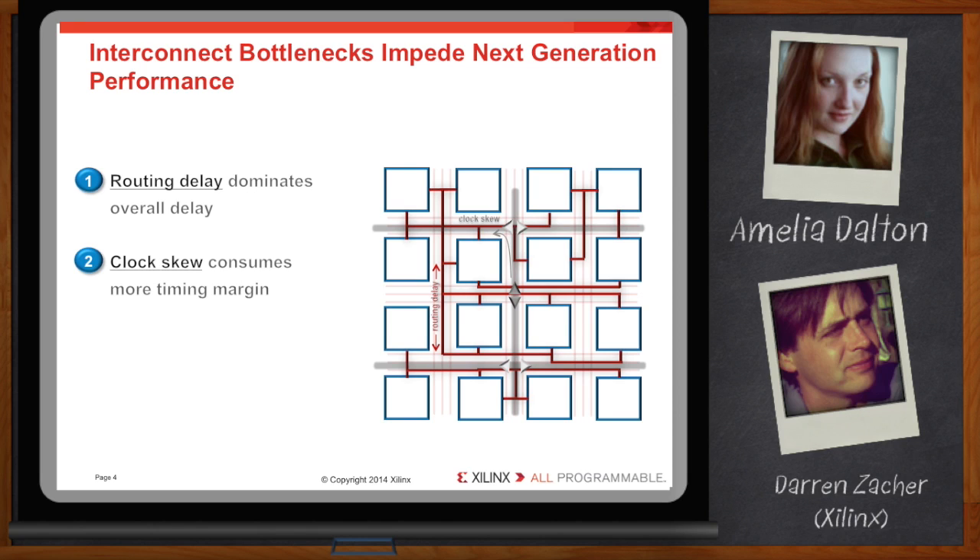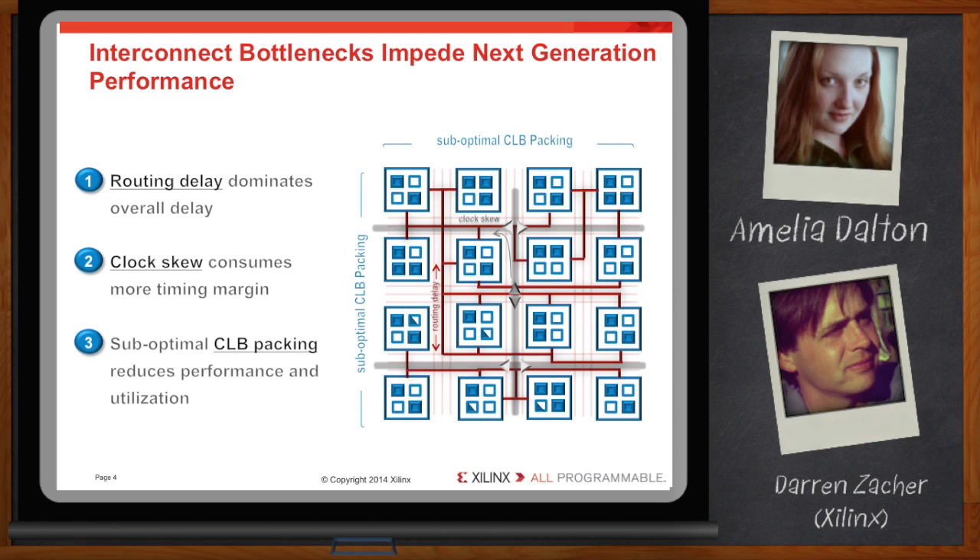Clock skew is becoming a larger issue as we get into smaller timing budgets and larger devices, and we also need to optimize the packing within our devices as they continue to grow in density. All of these challenges require the combination of both software and silicon to address them.